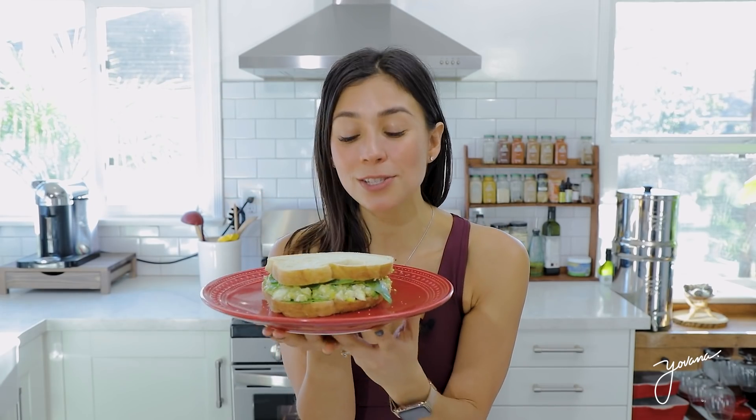Oh my gosh, this is seriously so good. I love the combination of avocado and egg — it's absolutely delicious. I'm going to wrap my sandwich in one of these food wraps as well and have it prepped for the week.